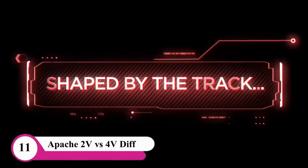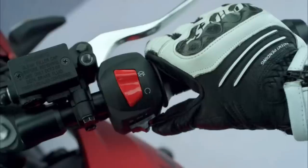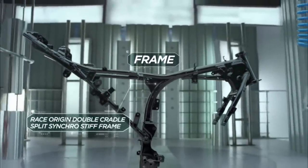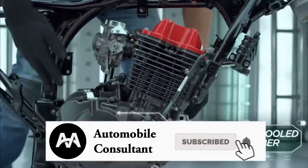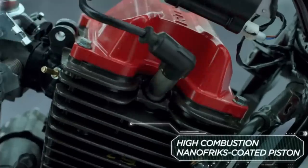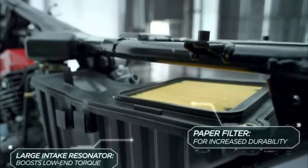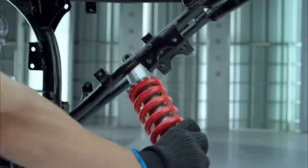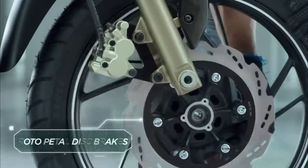Apache has a 2V and a 4V engine option. There is a 2V engine with one inlet and one outlet. Now the engine is updated — there is a 4V engine with 2 inlets and 2 outlets. Both the 2V and 4V engine options are available.